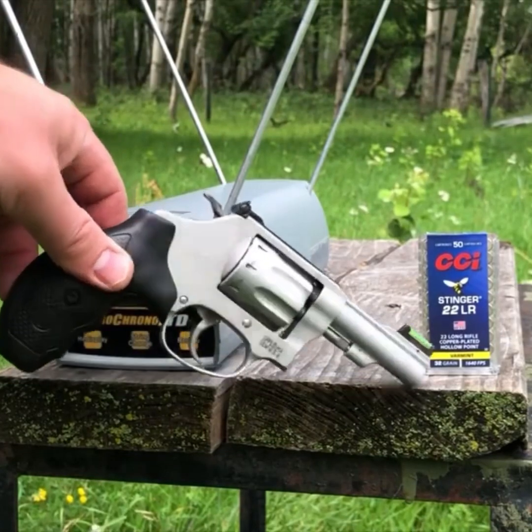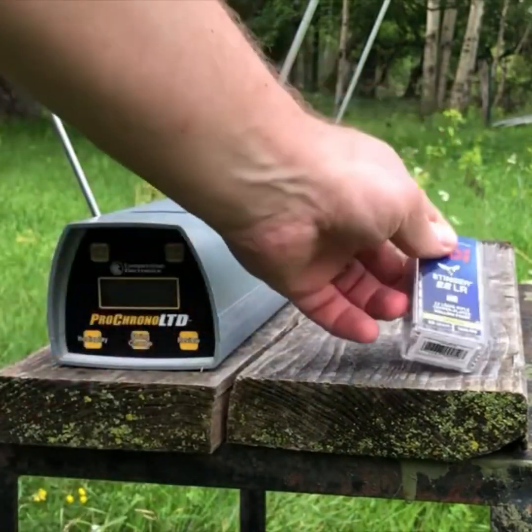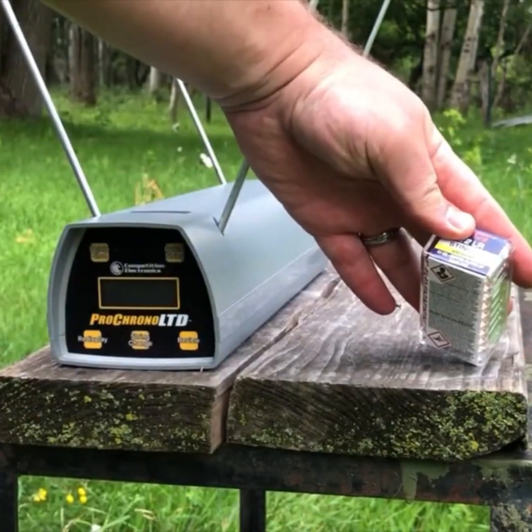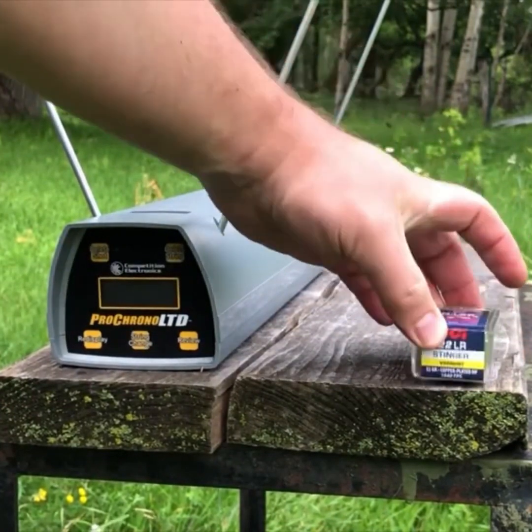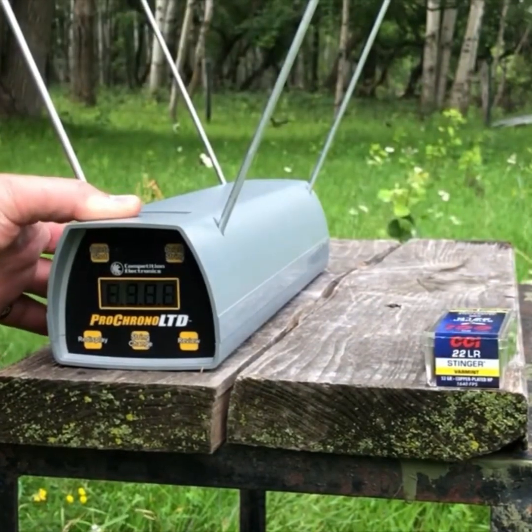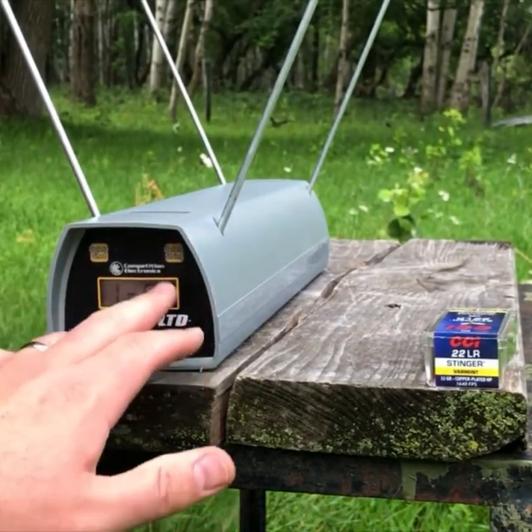Next up from the 317, we are going to try some CCI Stingers. The listed velocity on the box is 1640 feet per second. We will see what we get from the three-inch barrel.